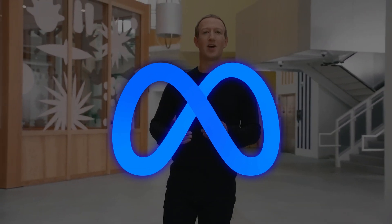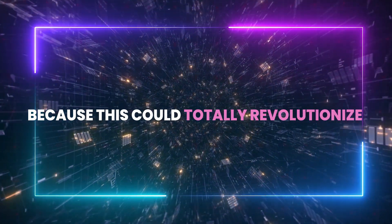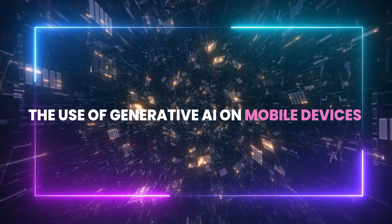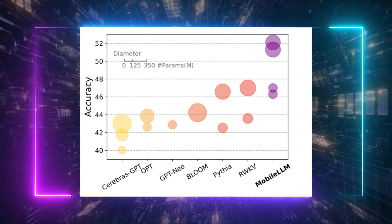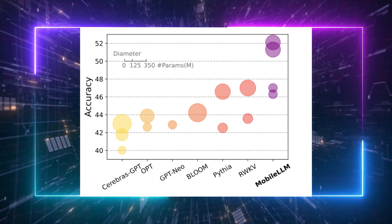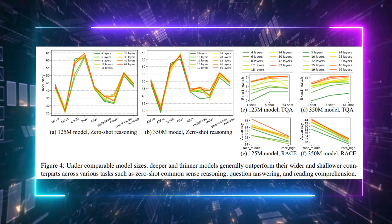The guys at Meta are onto something big. They believe we can actually craft super-effective small language models with less than a billion parameters. That's pretty impressive, because this could totally revolutionize the use of generative AI on mobile devices, which don't pack the same computing punch as a server or a whole rack. They ran real-world experiments with models of 125 million and 350 million parameters, and what they discovered was pretty groundbreaking.